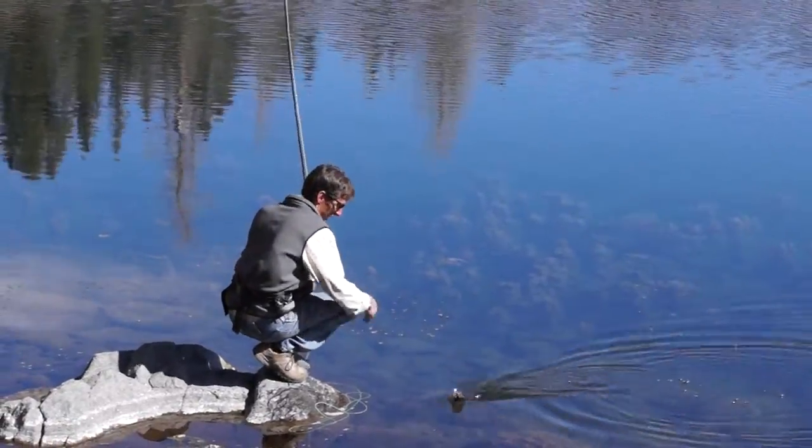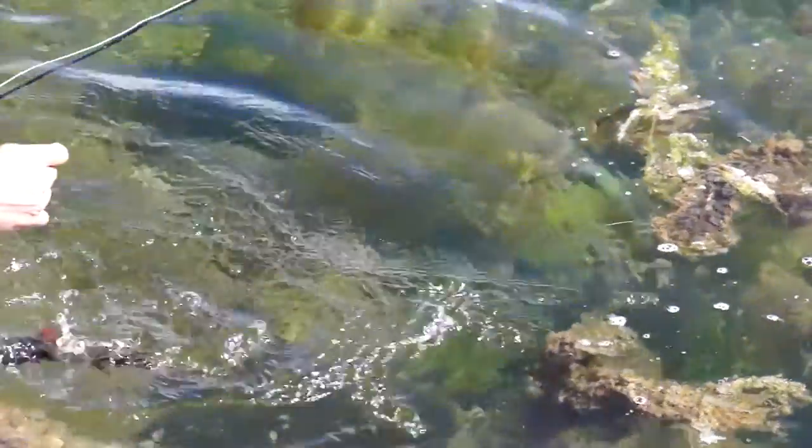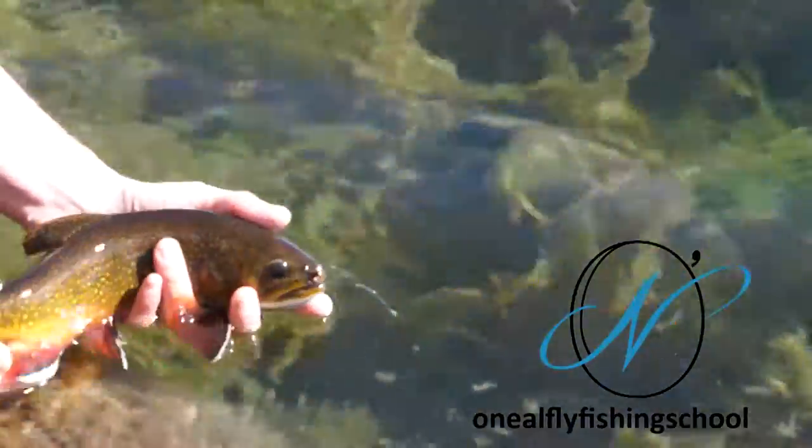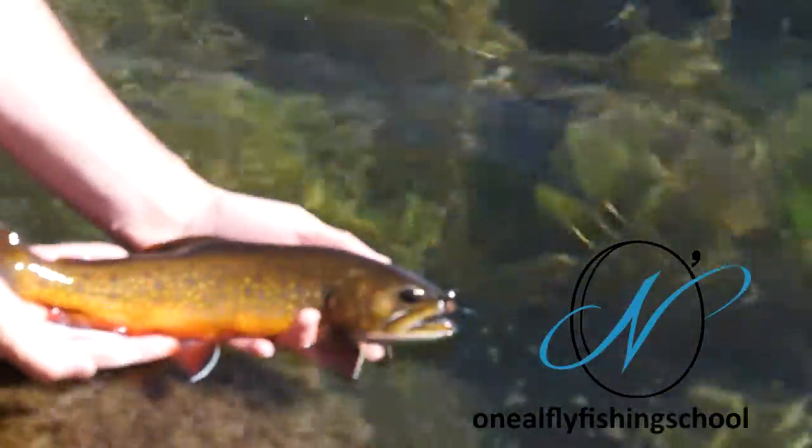They're beautiful fish at any time of the year, but in the fall they're especially beautiful. Yeah, that's the brook trout from Utah — they're beautiful fish.